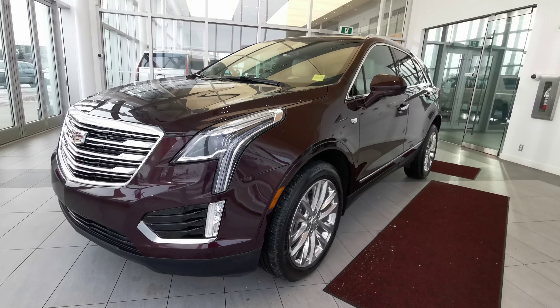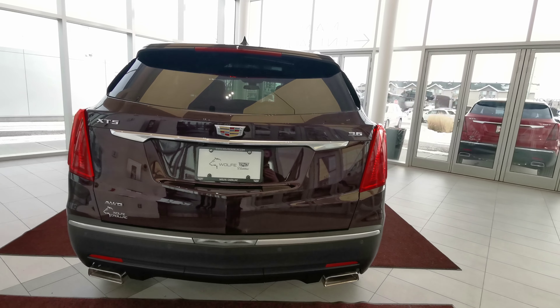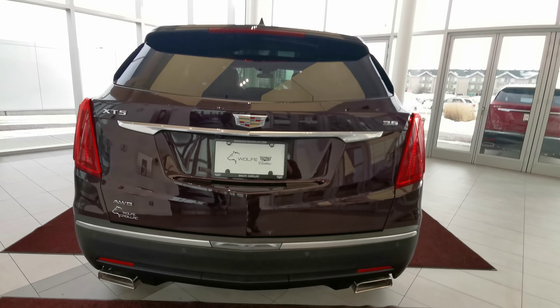Going around the left hand side of the vehicle, we start with the 20-inch Cadillac rims on all-season tires. There's a color-matched side mirror with illuminated handle grips and keyless entry. You'll also find a capless gas tank, chrome badging, dual exhaust, rear parking sensors, backup camera, and a rear wiper blade.